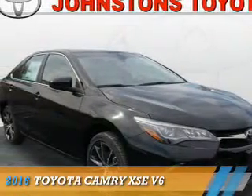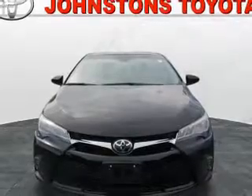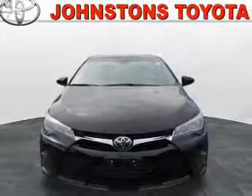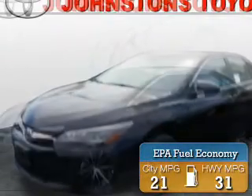Presenting the 2016 Toyota Camry. It's powered by front-wheel drive, a 3.5-liter six-cylinder engine, and an automatic transmission. Great fuel efficiency saves you money by requiring fewer trips to the gas station.